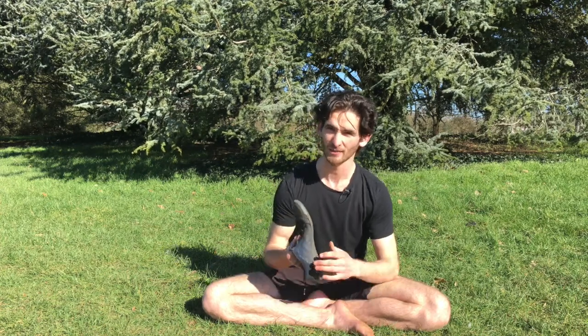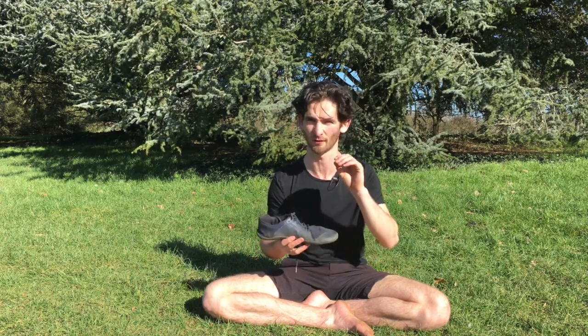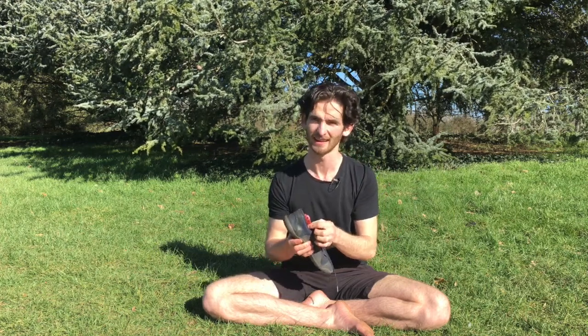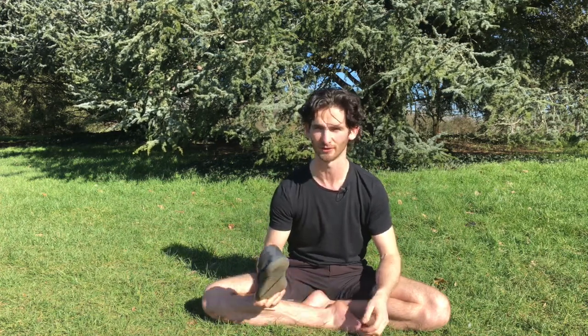Barefoot shoes are also good for transitioning — you can use them as a kind of gradual step-loading approach. Start with a pair that has a slightly thicker sole or an insole, which makes it a bit easier initially, and then as the feet and ankles get stronger you can move to thinner and thinner soles. It's also great socially because you can look normal without people staring at your feet while still getting close to the barefoot experience.